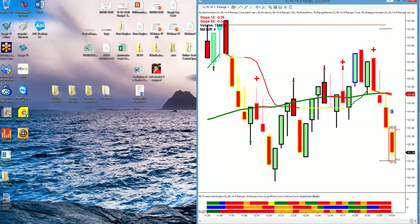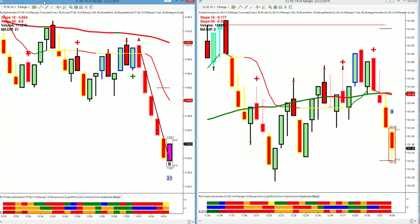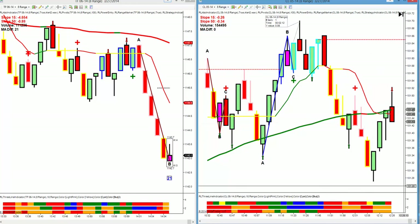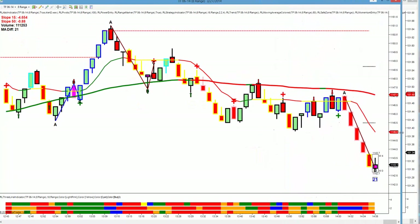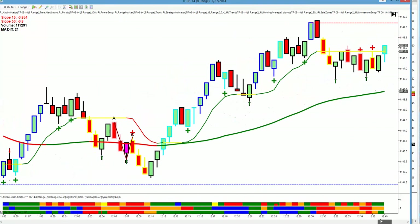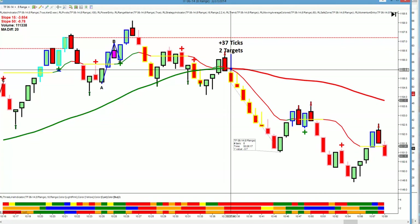Now let me bring up our charts. We had a great day today in the market. There's our performance. Let's take a look at our trades on the Russell. We only had one trade, and that was the trade I showed you — the 37-tick, two targets.